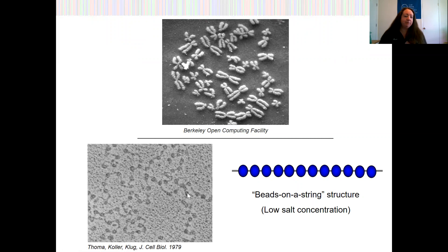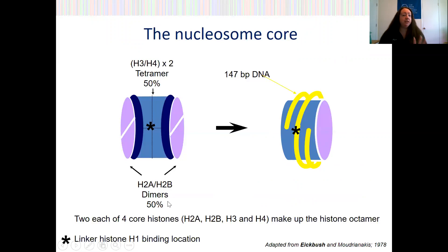This occurs when these are generally in low-salt solutions. However, it's unlikely that these particular extended structures exist in this state naturally. Looking further into the structure of the nucleosome itself: there are four histone proteins — H2A, H2B, H3, and H4 — and they comprise what's known as the central stable tetramer, which is flanked by a pair of H2A and H2B dimers, as you can see here.